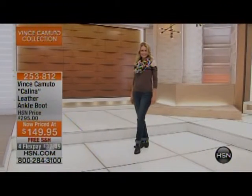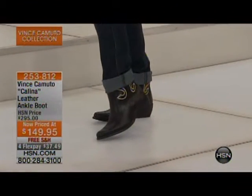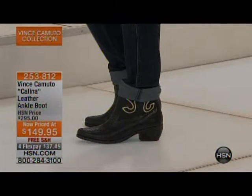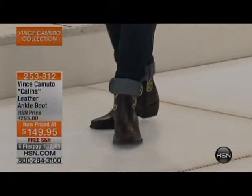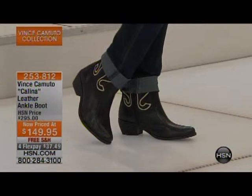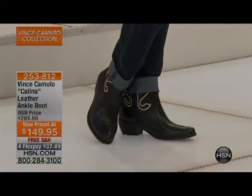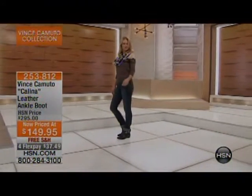We also have the Calina — the leather ankle boot. How cute is that! Normally $295, our price is now $149. If you like a cowboy boot but you don't want it to be too high, this is the perfect one for you. It's free shipping and handling, four months at $37.49. Check out that sale price — that's fantastic.